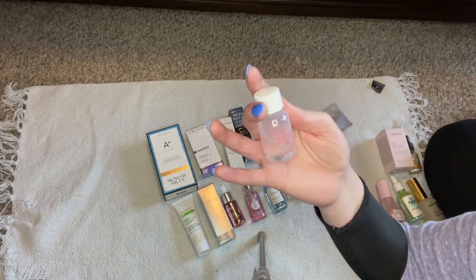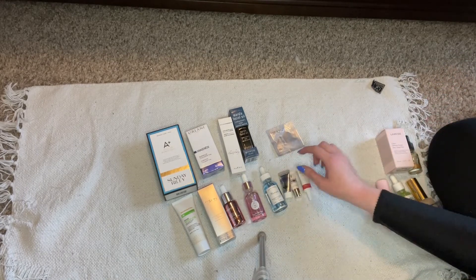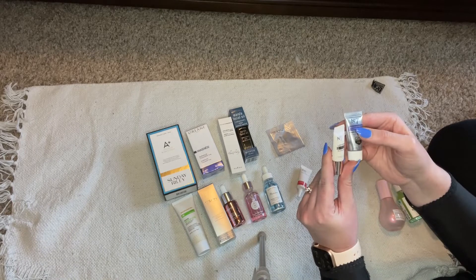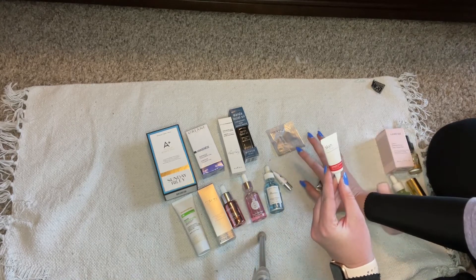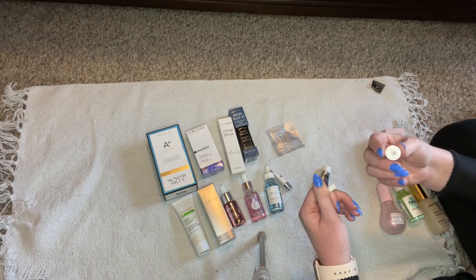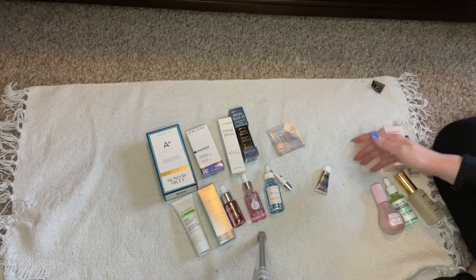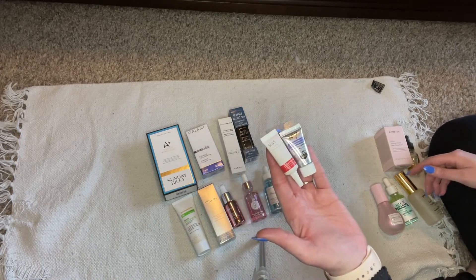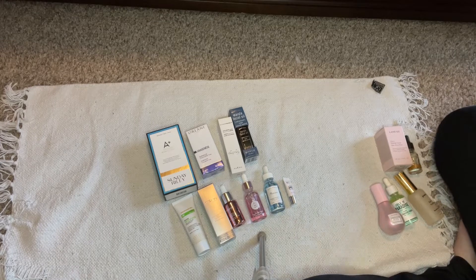This Rose Absolute serum — I don't like rose. Going in the trash. I try to use these because I feel bad throwing them away, but then I hate them because they smell like rose. Here are some sample serums: a retinol sample which is good to have, and a Skin Iceland Icelandic Youth serum that I've had for a really long time and haven't finished. This advanced retinol sample — samples, get out of my life. These old samples are getting rid of. It's nice to declutter samples.